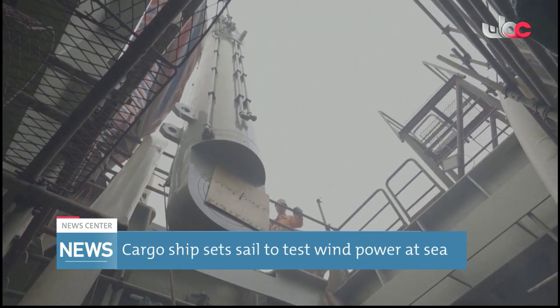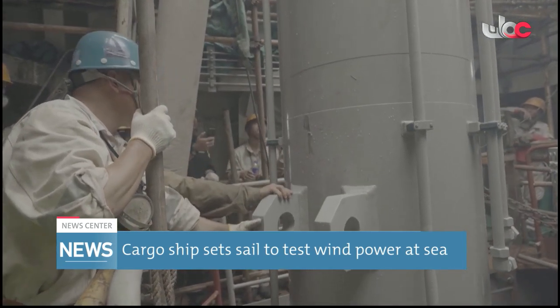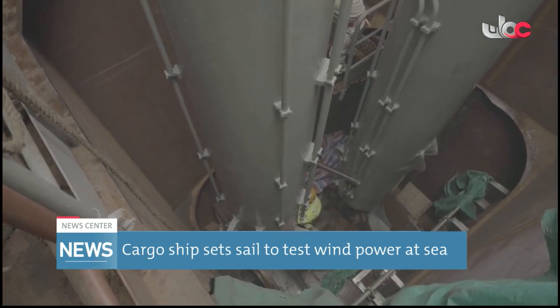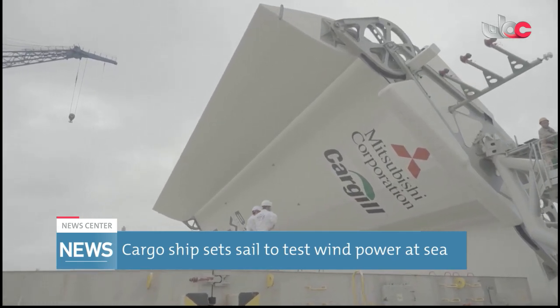The maritime industry, which accounts for nearly 3% of global CO2 emissions and is under pressure from investors and environmental groups to accelerate decarbonisation, is exploring a number of different technologies, including ammonia and methanol, in an effort to move away from dirtier bunker fuel.